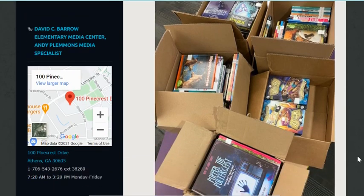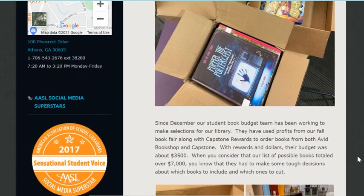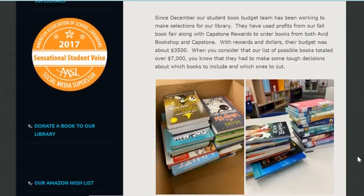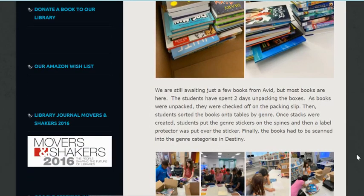I want to show you a little peek at what it looked like last year. If you have been on book budget in the past, then you know what this project is, but if you're new or hearing about this for the first time, our student book budget is a group of students who come together to help decide what new books should be purchased for the library.